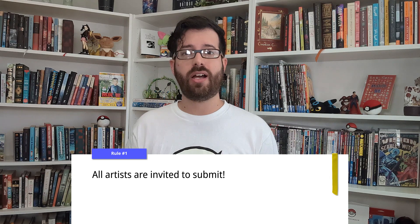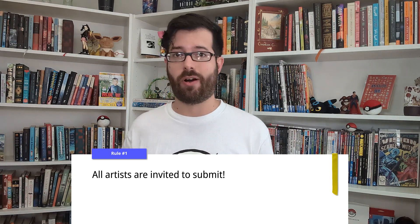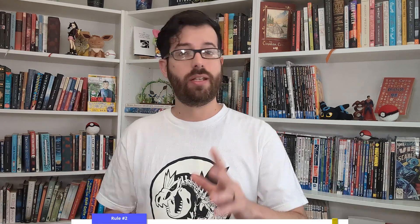Now, before you run off to start brainstorming ideas, here are the rules. Number one: absolutely anyone who feels inclined is welcome to submit. I don't care how well known or talented you are — I want to see your ideas. Number two: you can use any art style or medium. It doesn't have to be the official art style. You could even do pixel art if you wanted to.